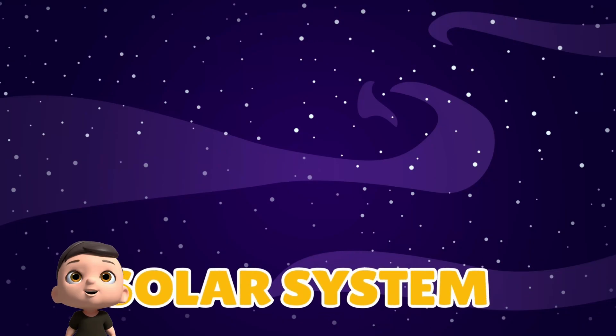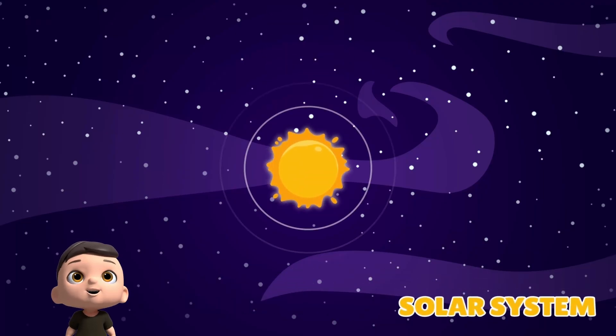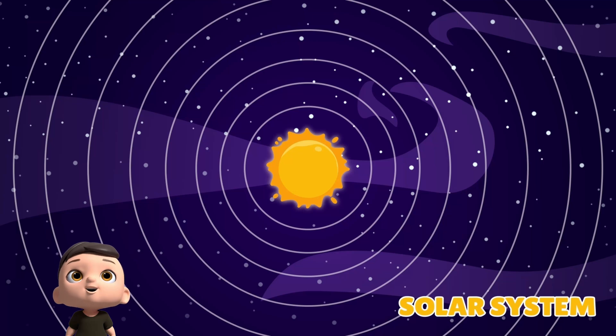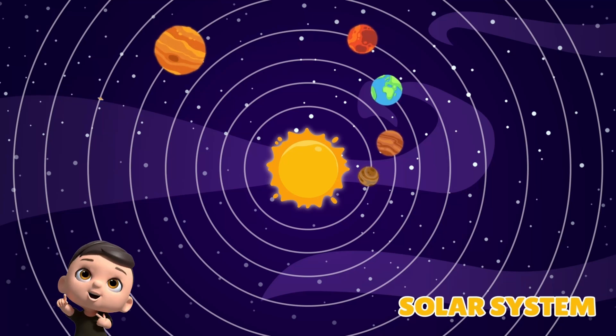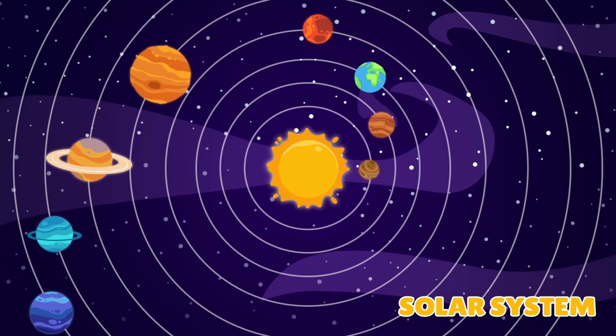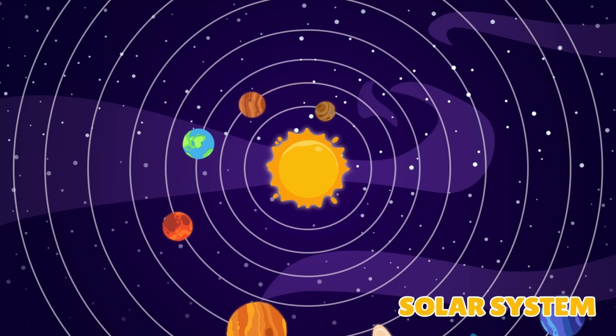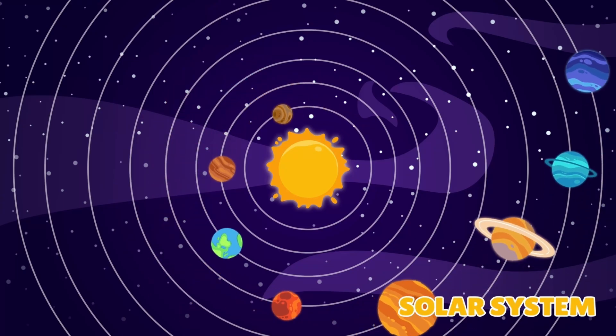Do you know what a solar system is? The solar system is the sun and everything that goes around it. The sun is in the center, big and bright. Planets, moons, asteroids, and comets all spin around the sun. We live on one of those planets, Earth.